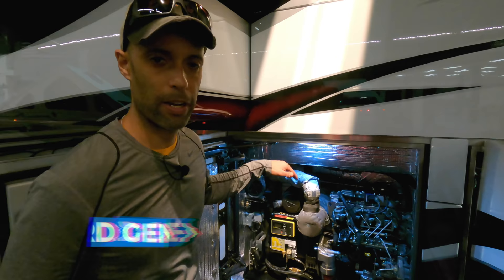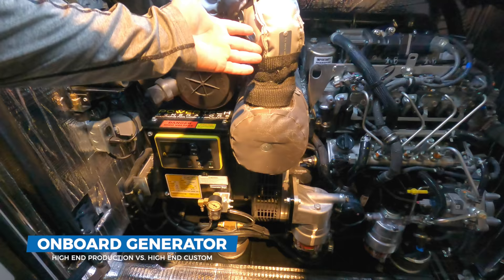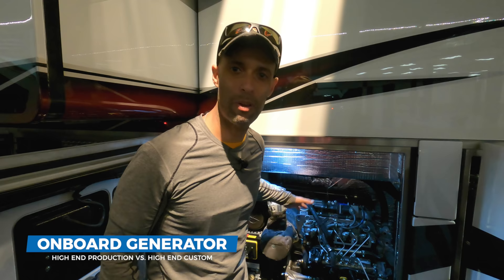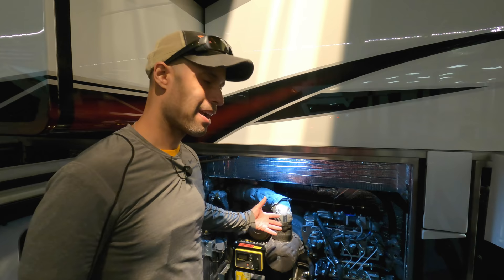Next we're going to talk about your onboard generator. What you're seeing here is a 20,000-watt Power Tech generator. Look at the size of this thing. This will power your coach, your friend's coach, your friend's coach — it will actually power our house. We have a 6,000-watt generator that powers most of our house when we lose power, and this will power a couple of our houses. Power Tech has been around forever — you're going to get thousands and thousands of hours of use out of this.